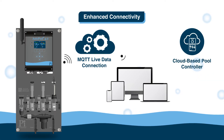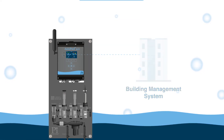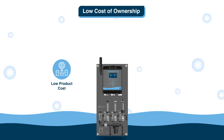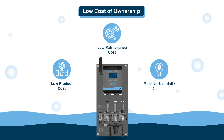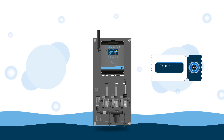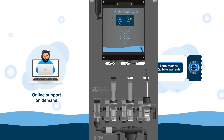Industry-leading cloud-based pool controller reporting and connecting to almost any building management system. Low total cost of ownership with low product cost, low maintenance cost, and massive electricity savings. Industry-leading support includes a three-year no-quibble warranty, online support on demand.